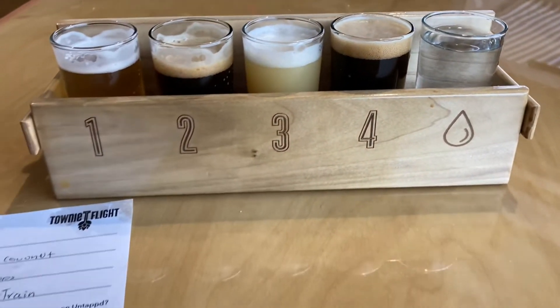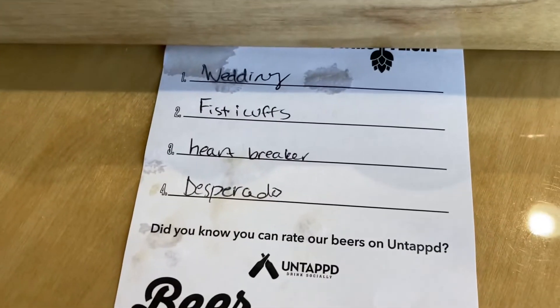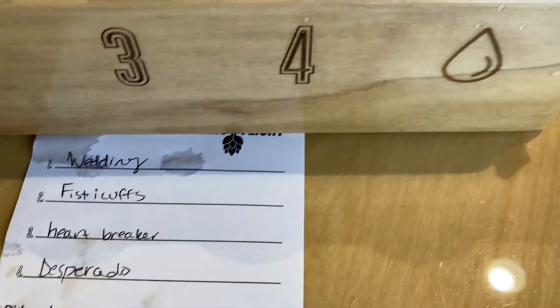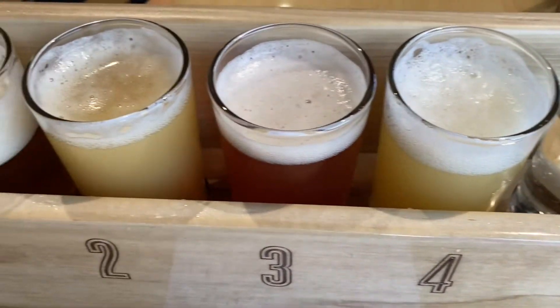Very cool spot. They've got a pay-it-forward spot where you can buy — this year you can buy their blonde, and then a dollar goes to a charity of your choice.